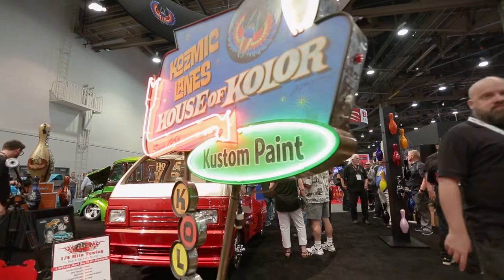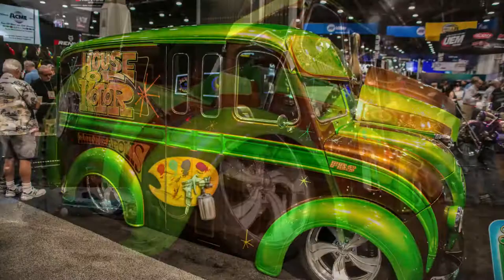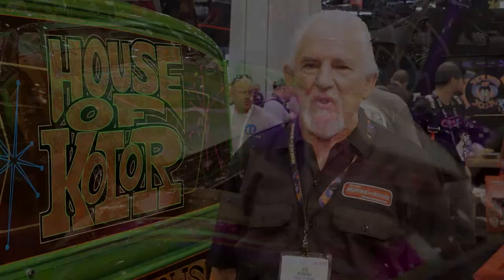Welcome to SEMA 2017. I'm John Kosmoski here at the House of Color booth. As always, we've got the most colorful booth in the show. You can't come to this show without checking out the equipment and stuff we've got going on. We've even got a 1954 Divco milk truck with over 2,000 hours of metal work on it, with a House of Color design paint job. The paint job was designed by David Bell, the famous cartoonist who did this design for me on an Anglia many, many years ago. Back in 1968, we duplicated it on this vehicle and brought it to the show.